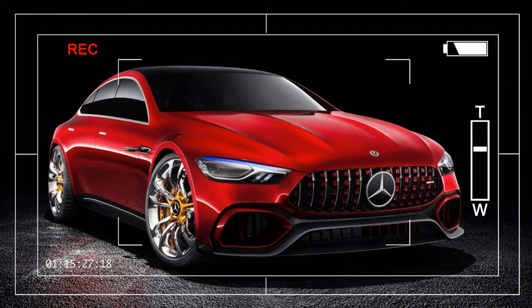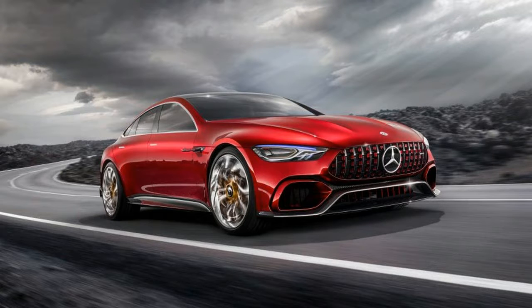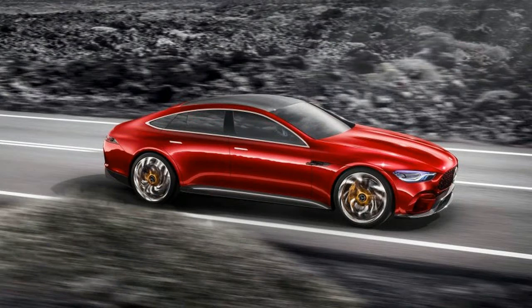This concept is referred to as an extension of the AMG GT family, and an eventual production version — a four-door GT — will join the SLS AMG and the AMG GT as the third model to be developed by and exist solely within Mercedes' in-house performance arm.